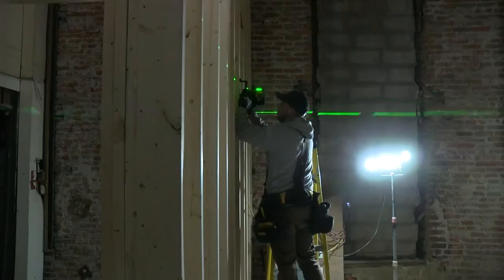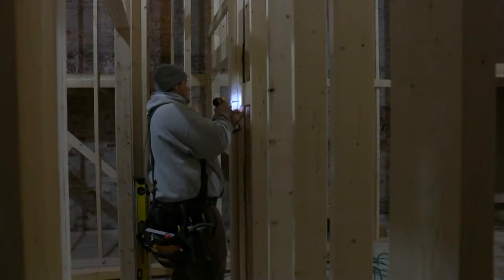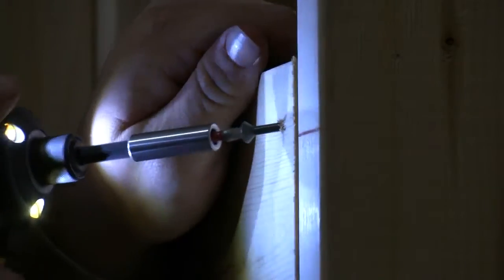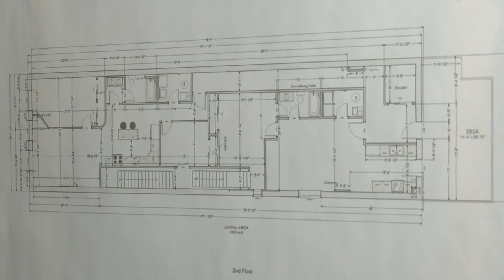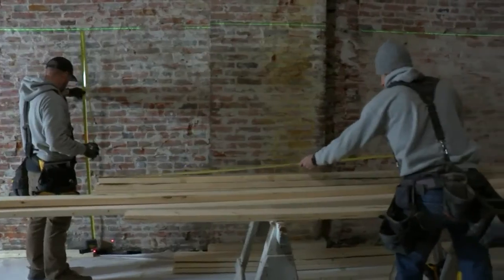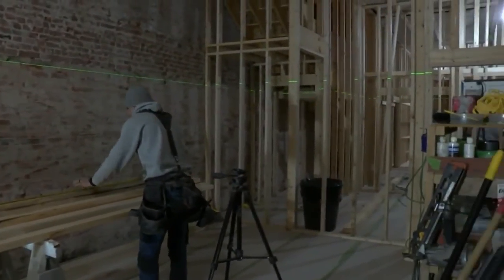The building will be home to four brand new apartments and the main floor will feature an office space. The work is thanks in part to the city's rental rehab program. Going into a project like this, it's a big investment, and what the city does to throw a little money back helps offset the overall cost of the project.